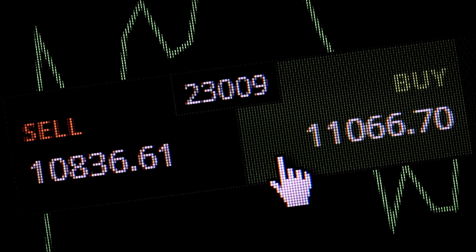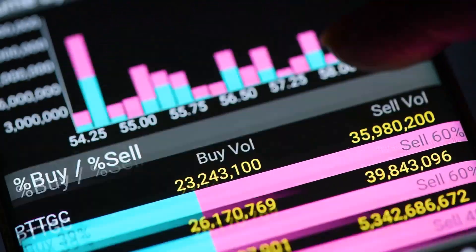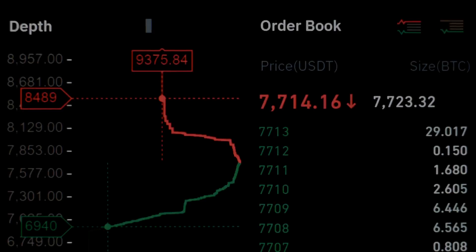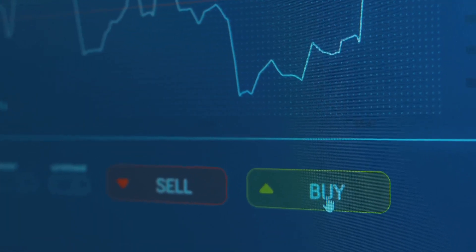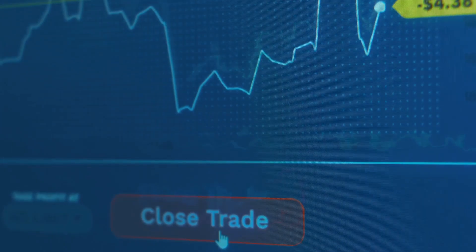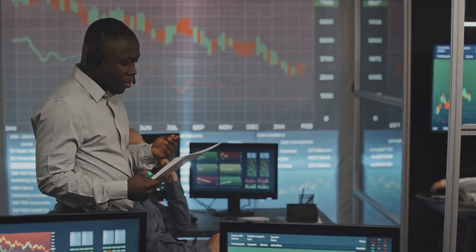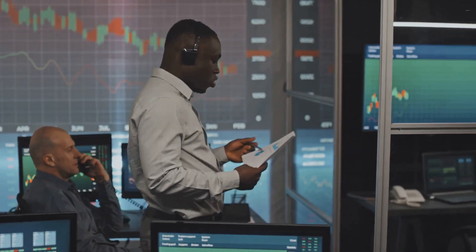So what is market depth? It's basically a snapshot of who's buying and selling and at what price. On one side you've got the bids — that's everyone looking to buy. On the other, the asks — those who want to sell. The order book lines up these buy and sell orders from the highest bid to the lowest ask, forming what traders call the spread. The tighter that spread, the more liquid the market. The wider it is, the more you need to watch your step.